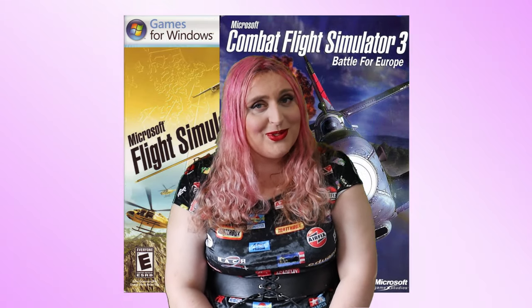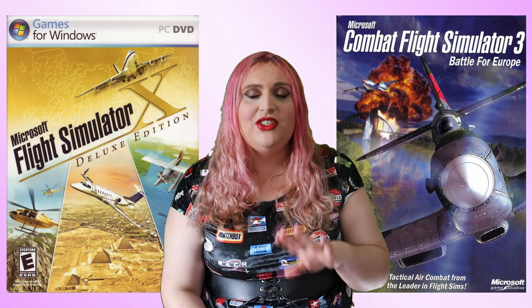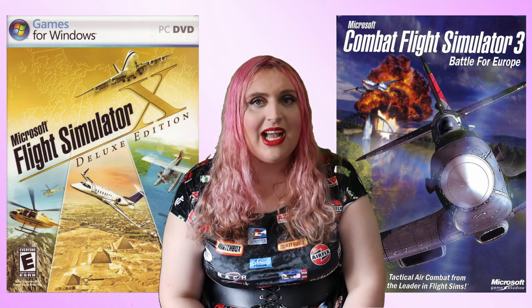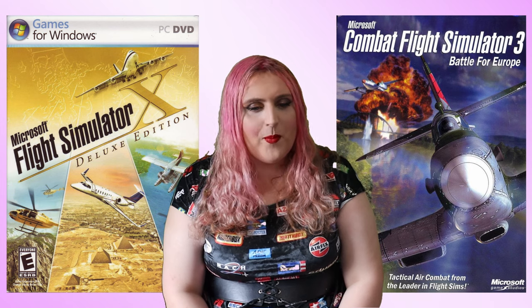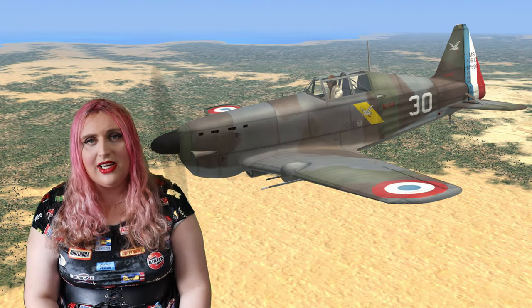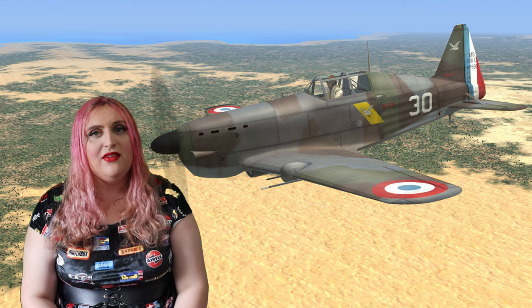Let's look at the Morane-Saulnier MS-406 in gaming. As usual we'll start with flight simulator and combat flight simulator — this aircraft does feature in Combat Flight Simulator 3, and also in Flight Simulator FSx. I couldn't find it in the most modern Flight Simulator 2020, but it's in the older ones. FSx is probably the most accessible version of flight simulator around given its low requirements and wealth of free modifications, and to be honest even a lot of the payware is really cheap now given the game is somewhat older.